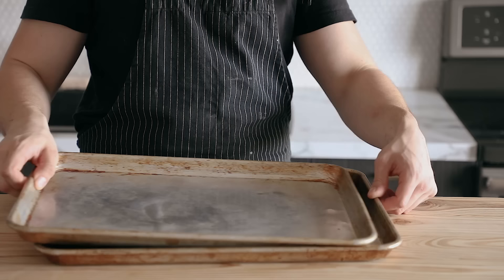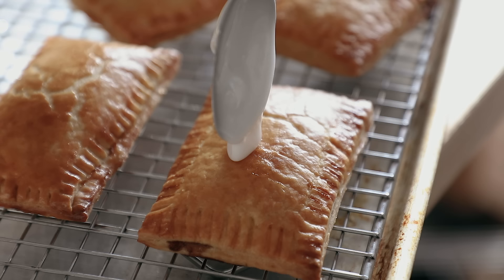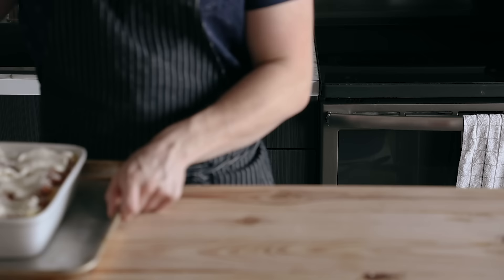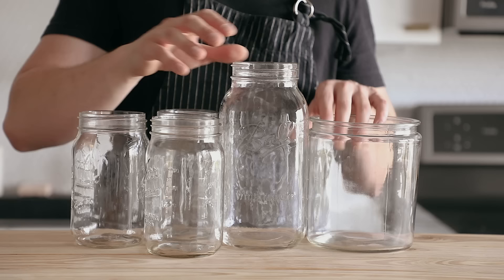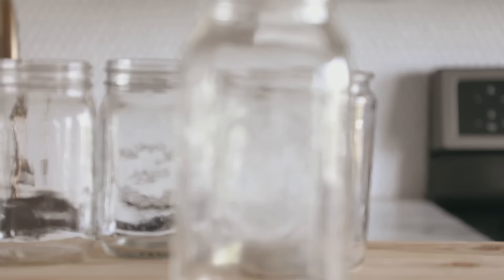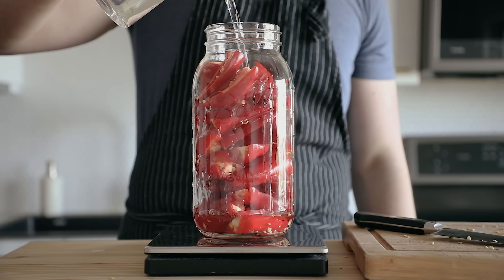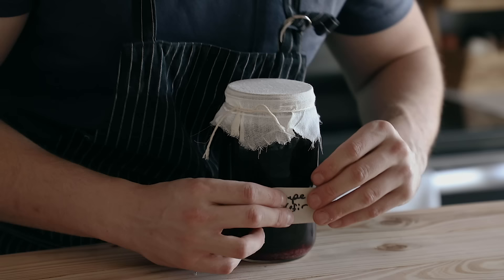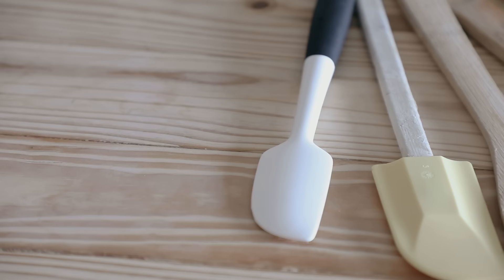Baking trays and wire racks are the multi-purpose kings of any kitchen. You can roast tons of things on them, use them for baking cookies. Wire racks can be used to drizzle chocolate over stuff or ice donuts so it falls beneath and is easy to clean up — there are just so many uses. And if you've known me long enough, you know I'm a big fan of jars. These are the storage love of my life — great for storage, fermentation, pickling, sauces, oils. They're just too good and they look so nice. I'm all about that jar aesthetic.